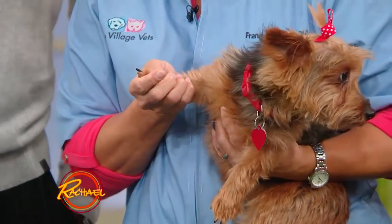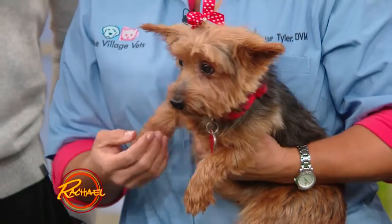It looks bad, but if you think you can do it, try it at home. If you're not comfortable with it, have your groomer do it, have your veterinarian do it. But if you're comfortable, you can get a nail trimmer from the pet store.